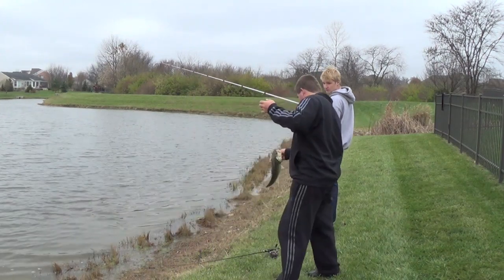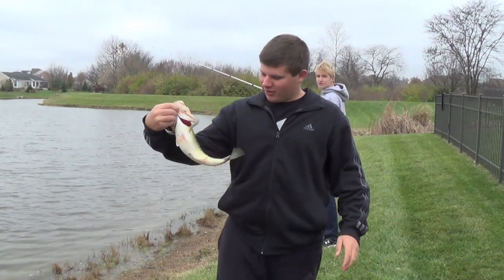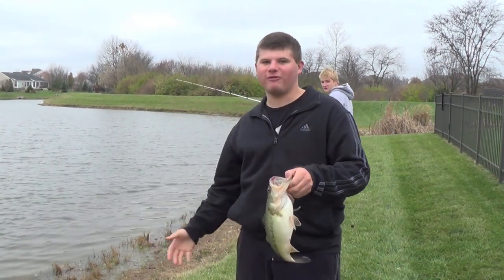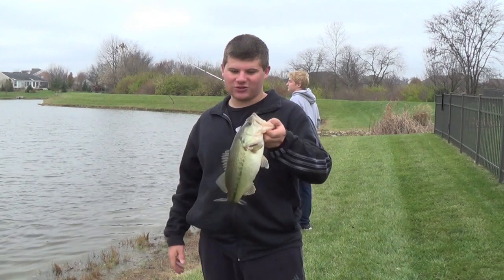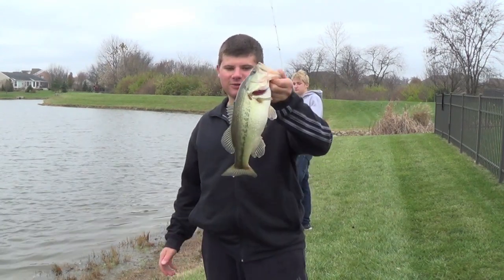Another two pounder. He's the biggest yet. He ate it too — I let him eat it longer. Look at how he ate that. Look at this beautiful fish. That thing is really healthy. I know I say it a lot but these fish are stacked. That's a beautiful thing about fall fishing.